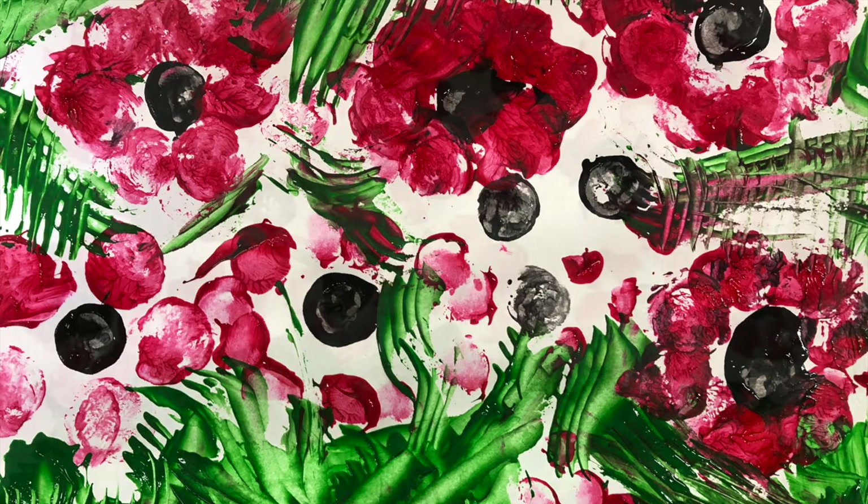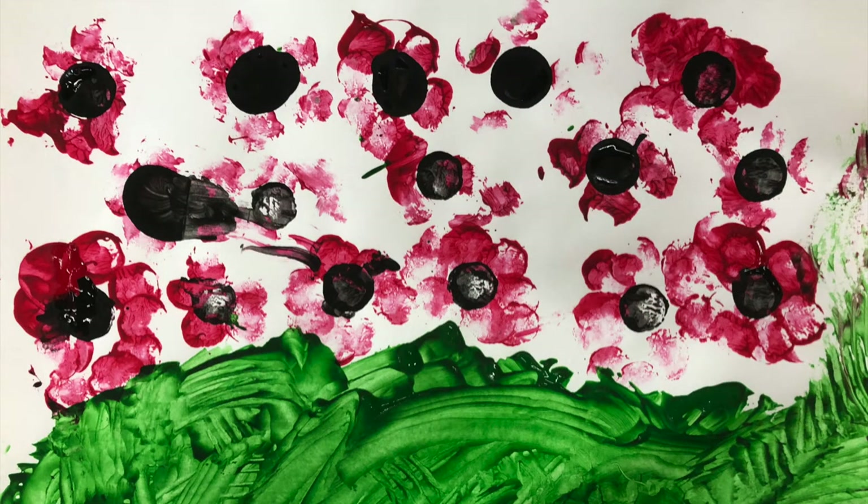Preps had a great time painting poppies last week. Even some preps tested the paint out on each other.